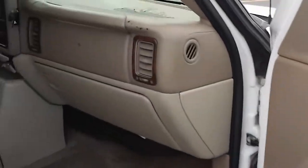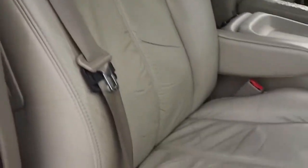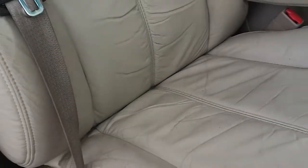This white Tahoe has a tan interior with some wood grain accents. In some places it's showing a little bit of its age, but again, it's a 10 year old vehicle. Overall, good shape. It's got power leather passenger seats.